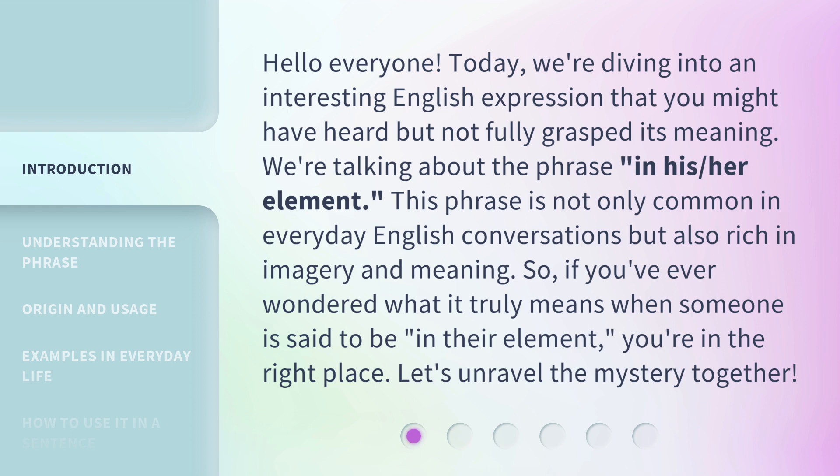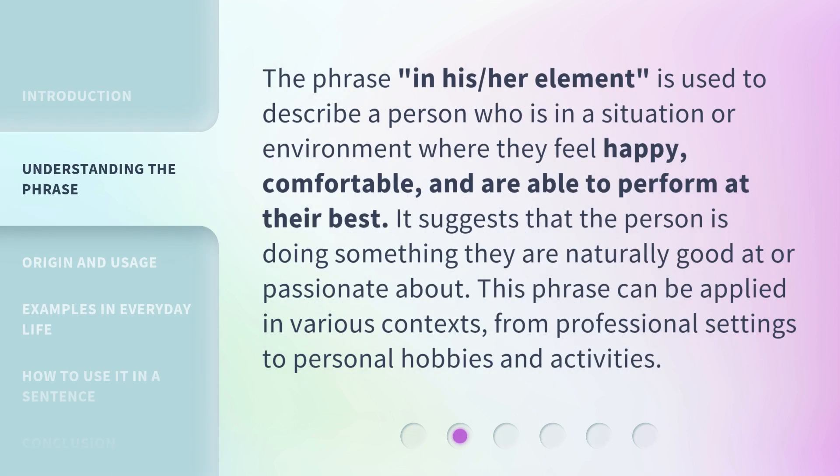Let's unravel the mystery together. The phrase 'in his/her element' is used to describe a person who is in a situation or environment where they feel happy, comfortable, and are able to perform at their best. It suggests that the person is doing something they are naturally good at or passionate about. This phrase can be applied in various contexts, from professional settings to personal hobbies and activities.